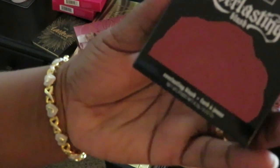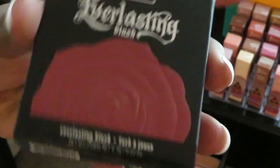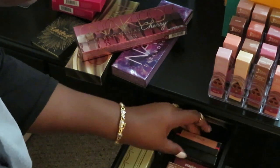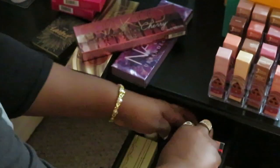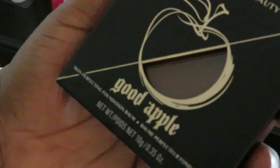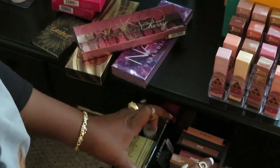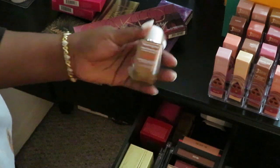I've got some blush — this is the Kat Von D blush. I've done an unboxing on this. It's a really pretty red — not too red, just a nice pretty red blush. I also have the Kat Von D Lock It foundation. And the Kat Von D Good Apple foundation — the one that went viral. It's okay, I like it, it works for me.